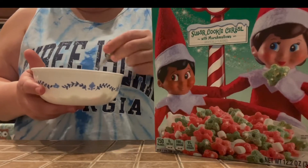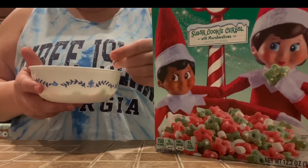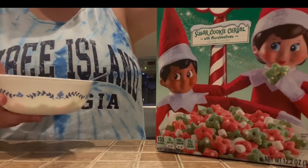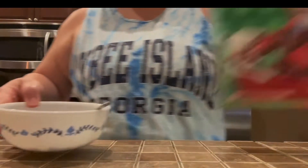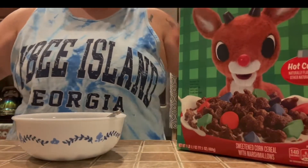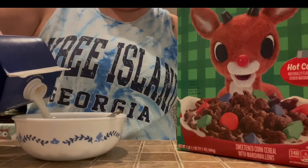It wasn't even that crunchy — they almost tasted stale. These Elf on the Shelf cereals are horrible. Listen, parents, my fellow stoners — do not go to the store and buy this cereal thinking it's going to be your go-to munchie cereal. Up next we've got the Rudolph.